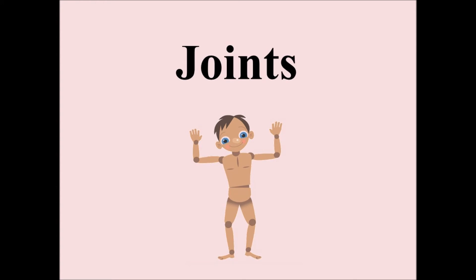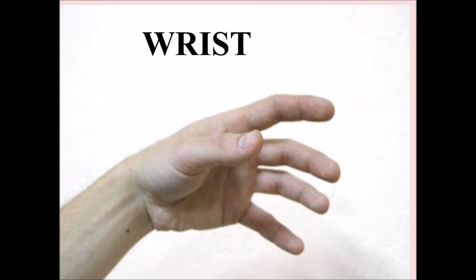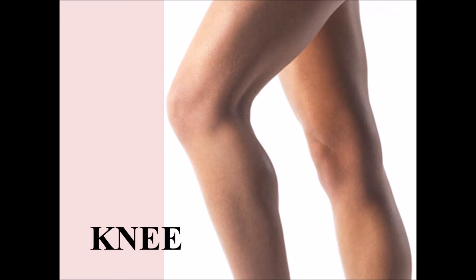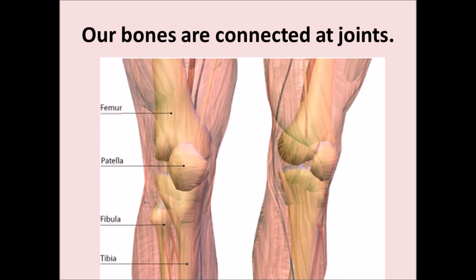My body has joints: neck, shoulder, elbow, wrist, fingers, hip, knee, ankle and toes. Our bones are connected at joints.